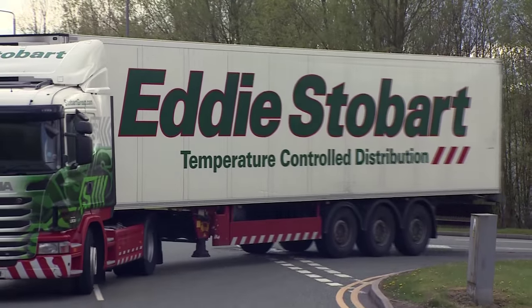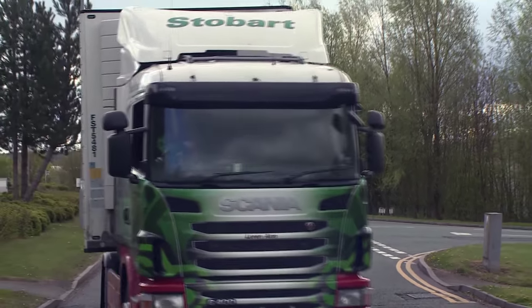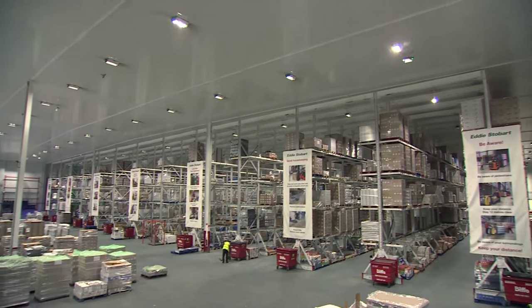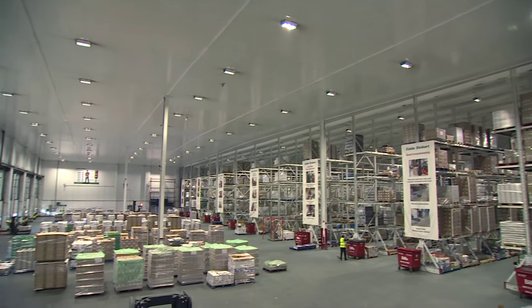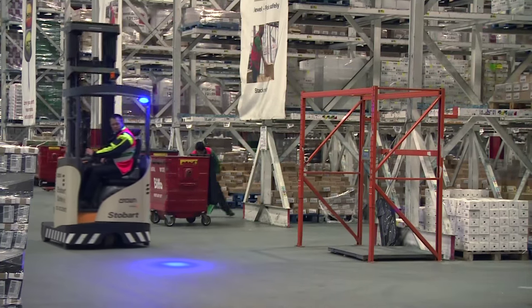But new technology is being used to change that. Eddie Stobart is embracing this future. Best known for its fleet of lorries, Stobart's also controls over 6 million square feet of warehouse space. At this refrigerated site in Nottingham, they operate around the clock, with work being made safer and more efficient thanks to their new fleet of Crown Lift Trucks.